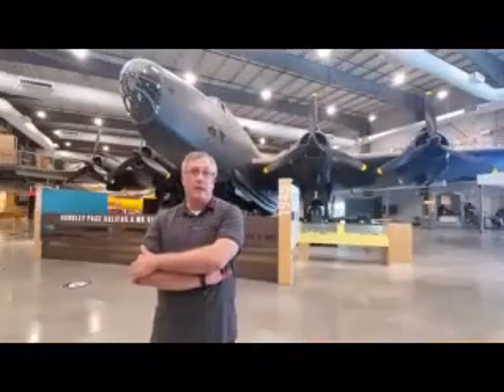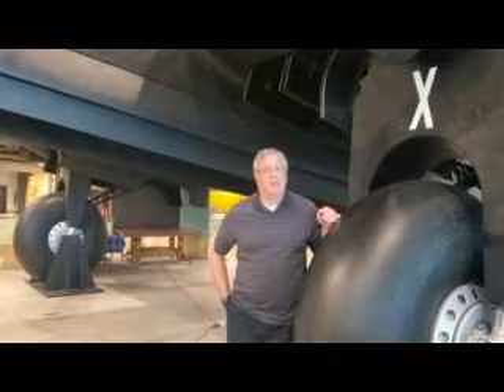I work here at the National Air Force Museum of Canada, and I'd like to show you around the inside of North America's only restored Halifax bomber. Right now I'm standing at the tire of the Halifax N8337. It's a Mark 7 Halifax.